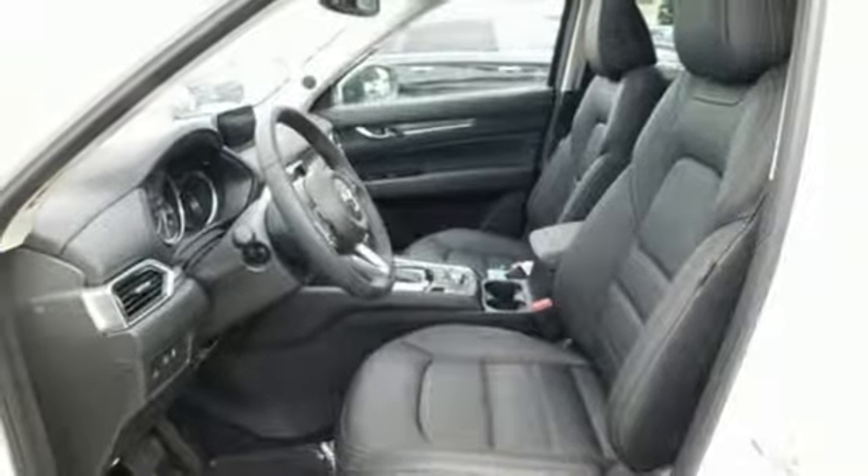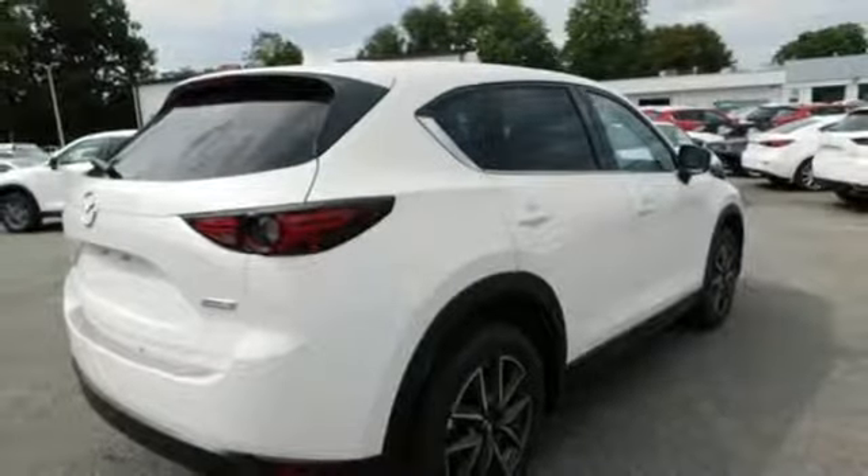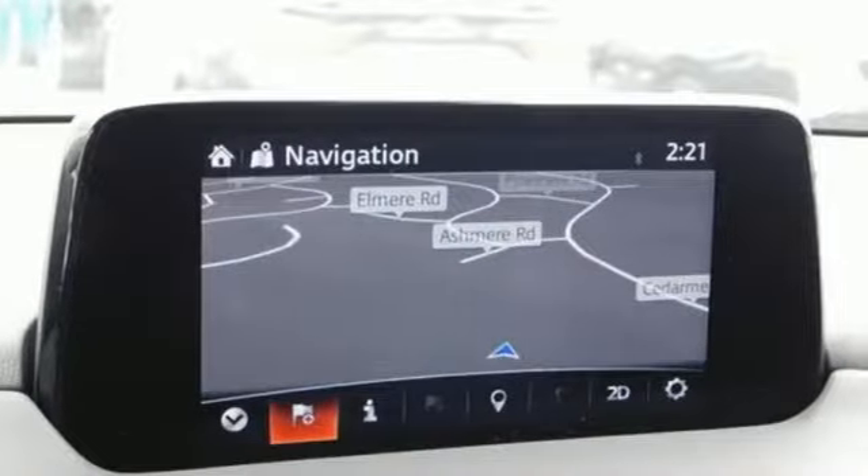Inside, the beauty of the cabin is its comfort, only enhanced by features like the Mazda Connect infotainment system, touchscreen display, and Bluetooth. The next step in your driving evolution awaits in this CX-5. Test drive it today.